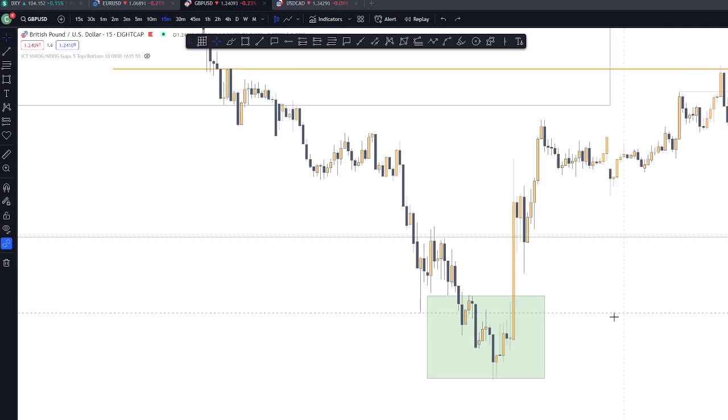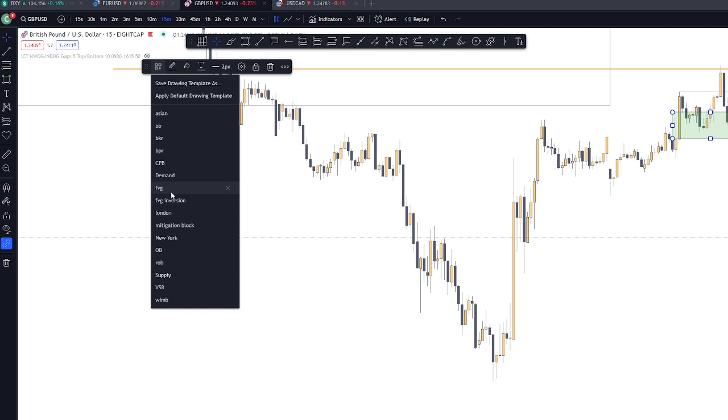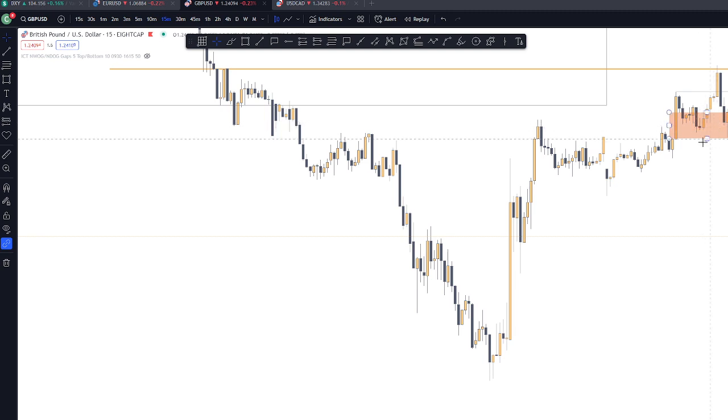Looking at it, we have an intermediate term low on this area. We also have an ABC pattern. I wanted to invalidate that first. So we now have a change of state of delivery on this area.